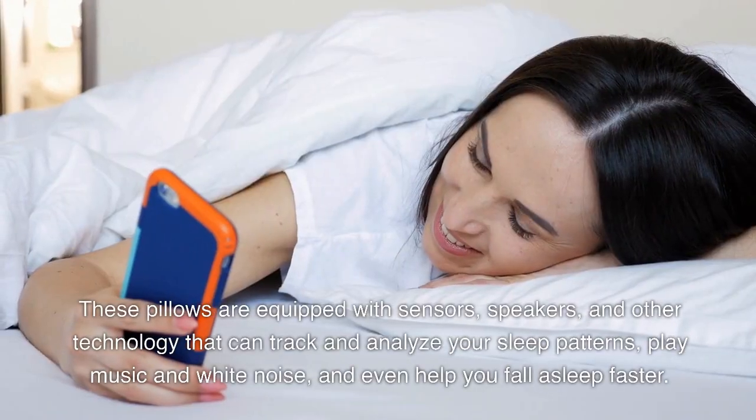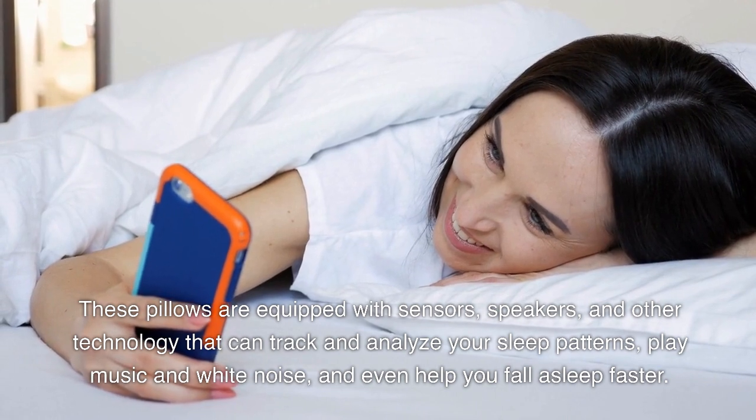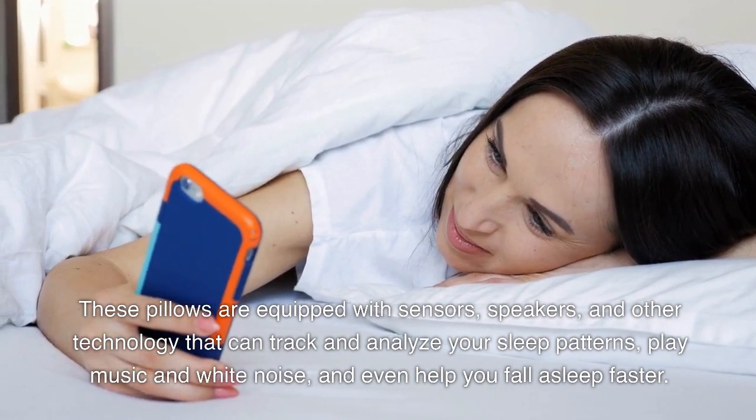These pillows are equipped with sensors, speakers, and other technology that can track and analyze your sleep patterns, play music and white noise, and even help you fall asleep faster.